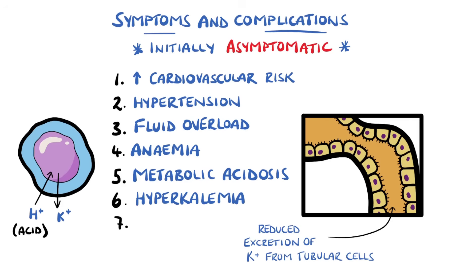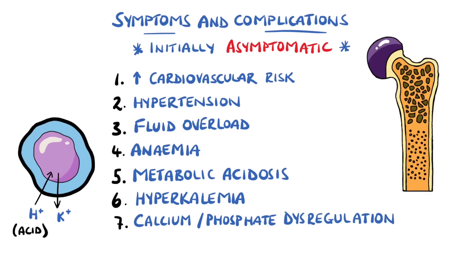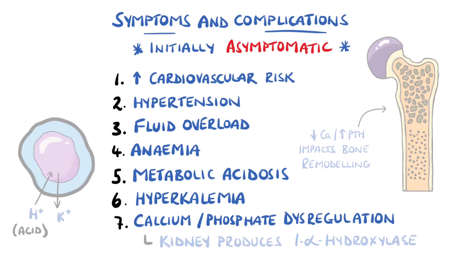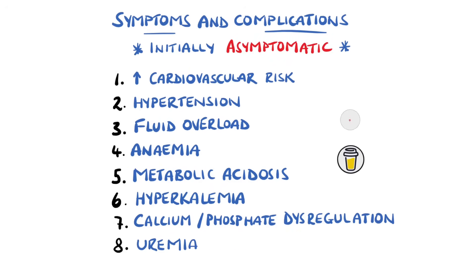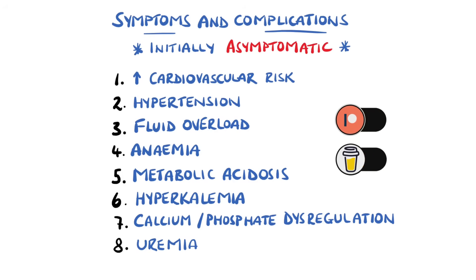There are consequences to the bones as well. The acidity can worsen osteoporosis, but also the kidney plays an important role in calcium and phosphate regulation because it produces 1-alpha-hydroxylase, the enzyme that activates vitamin D. Ultimately, reduced kidney function means low levels of calcium and therefore higher parathyroid hormone levels, which can impact bone remodeling. The kidneys also play a role in excreting urea; as function drops, high urea levels are common, which can cause lethargy all the way up to encephalopathy.